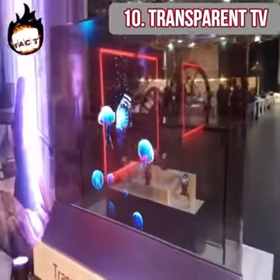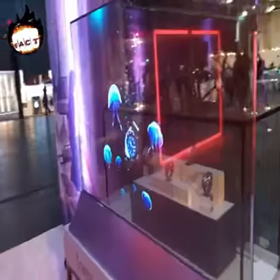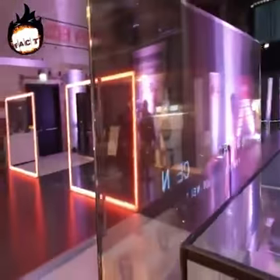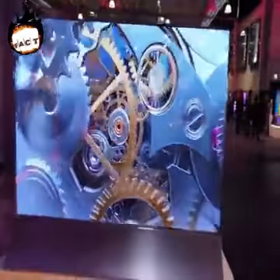Transparent TV. Remember those science fiction movies in which people type on transparent screens? It's no more a fiction in Japan. Japan has invented a transparent TV and they are constantly working on the technology. However, the picture quality of this TV is not that great, but it is certainly unique.